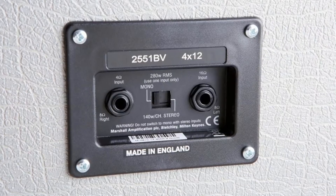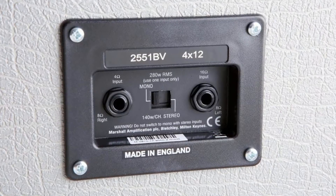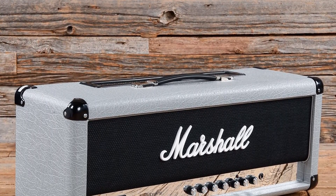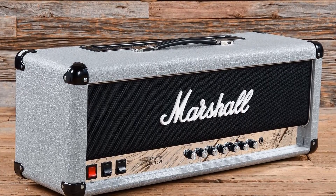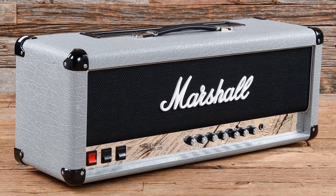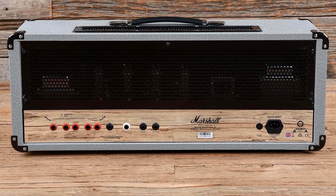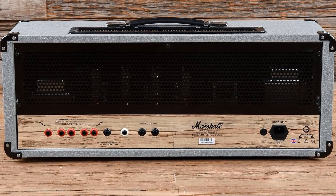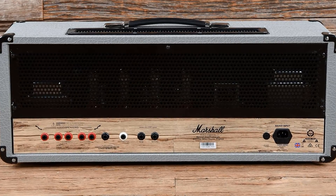Overall, the 2555x is built to last and look good for a long time, with Marshall's typically high build quality and attention to detail. Apart from its association with Slash, Joe Bonamassa, and various other high-profile users, the main reason 2555s are so sought after is their sound. The reissue is tonally as accurate as it possibly could be, with perhaps a touch more gain and low-end punch than the original. The 2555x accurately reproduces the original tone and look at a price that's very reasonable, especially for a UK-made product.